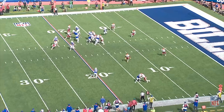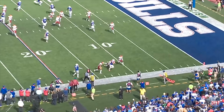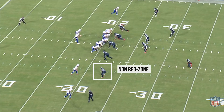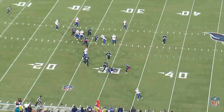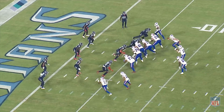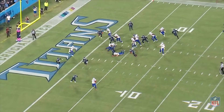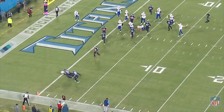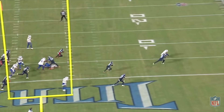The Bills love to do this when defenses show a light box and make the nickel defender the add-on run defender. The nickel can often get out-leveraged, and the safety has to fill from depth, so there are opportunities to steal yardage. On this play, Allen believes Sanders can hold the nickel and/or safety, and that the formation gives Beasley leverage to win versus reserve corner Breon Borders. Beasley works his magic after the catch, but it is called short of the goal line — this was 100% a touchdown, but the Bills rushed to the line and failed on the QB sneak.